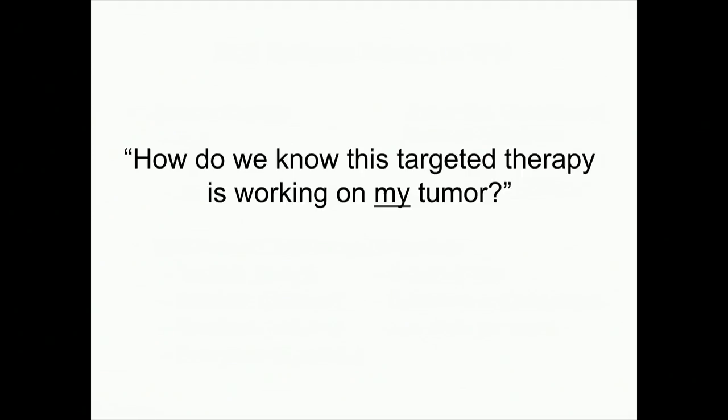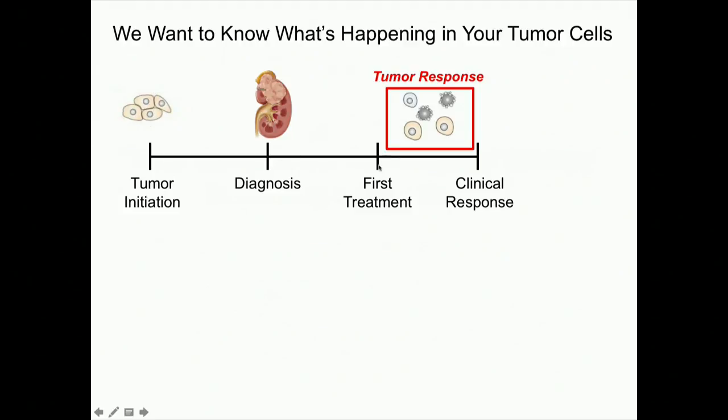How do we know that this targeted therapy is working on my tumor or your tumor? We really want to know what's happening in those cells. From the time of first treatment, we're supposed to be inhibiting blood vessel formation if we give one of those seven agents. Right now, the standard of care is our CT scan with diameter measurements — but it's billions and billions of cells in every square millimeter of tumor. We don't yet have ways of measuring blood vessels or immune cells within the tumor directly.